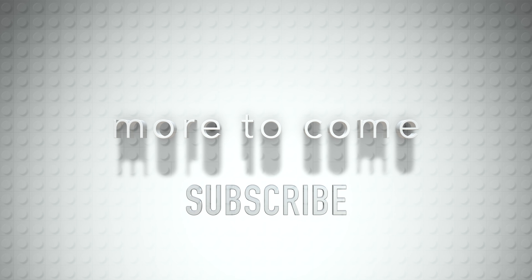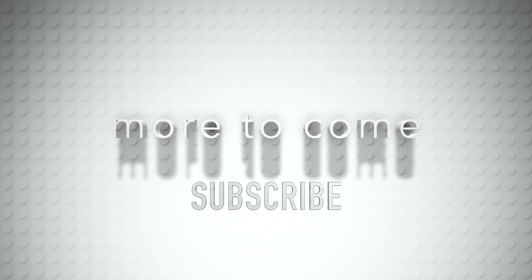Let me know what you think in the comments below. There's more to come. Please subscribe to this channel. Thanks for watching. Bye.